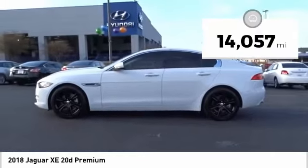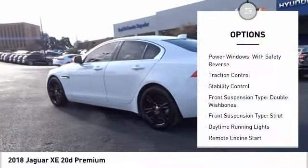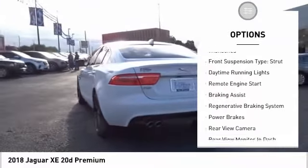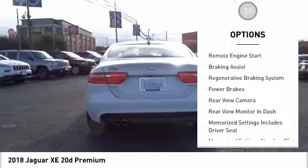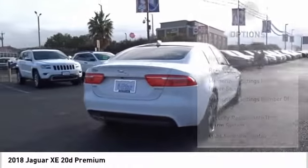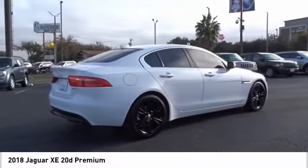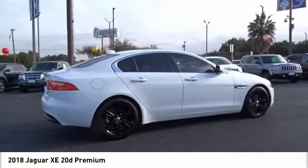This vehicle has less than 15,000 miles. Here are some of this vehicle's great options: power windows with safety reverse, traction control, stability control, front suspension type double wishbones, front suspension type strut, daytime running lights, remote engine start, braking assist, regenerative braking system, and power brakes.